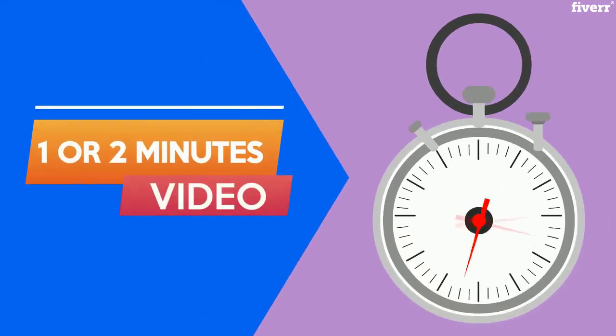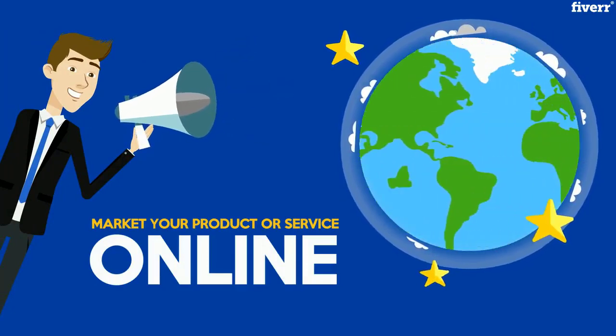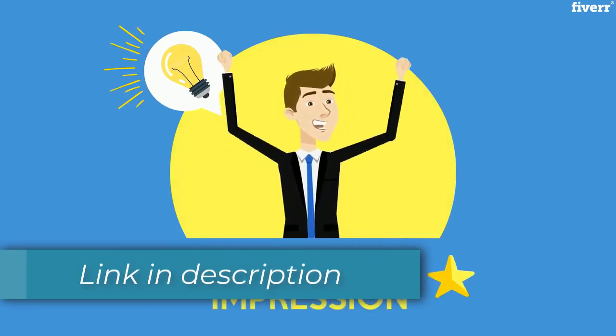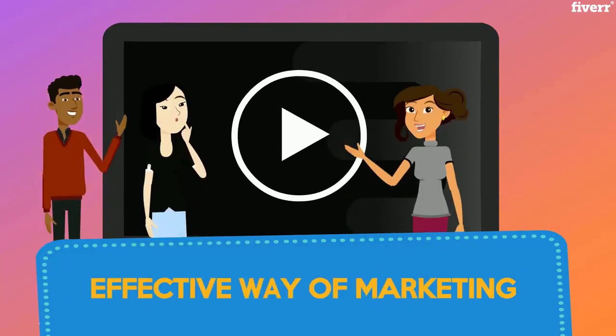What's that? A video explainer is a short one or two minute video that's created to market your product or service online. In one or two short minutes, a video explainer can make a powerful impression for people to learn about your product or company. It can be seen by many people as an effective way of marketing.